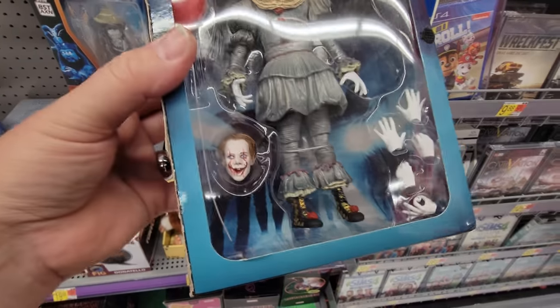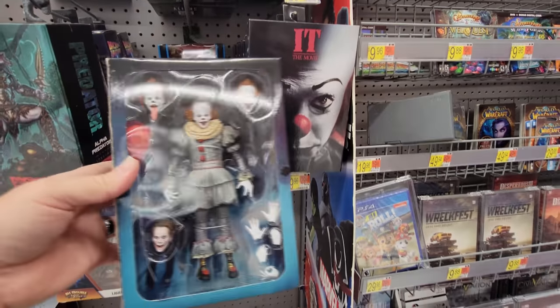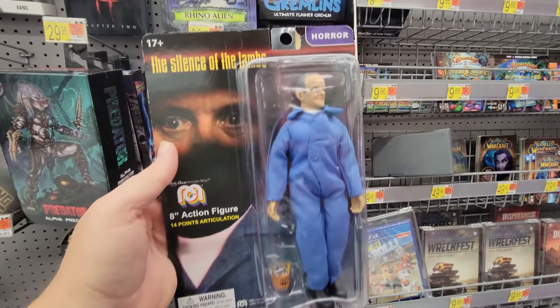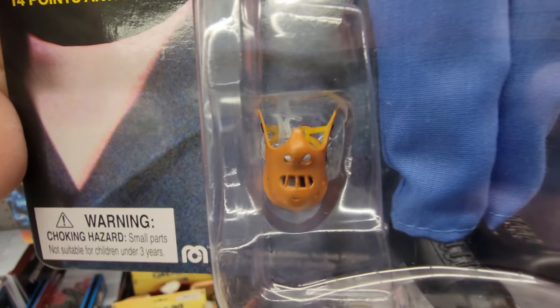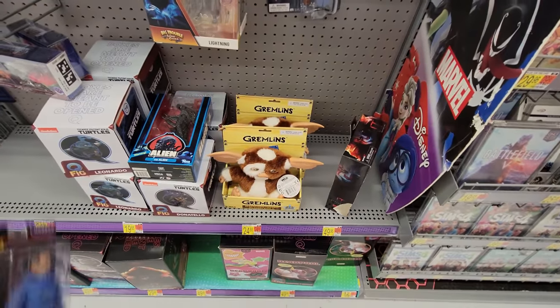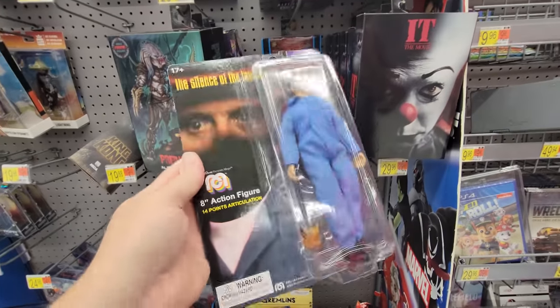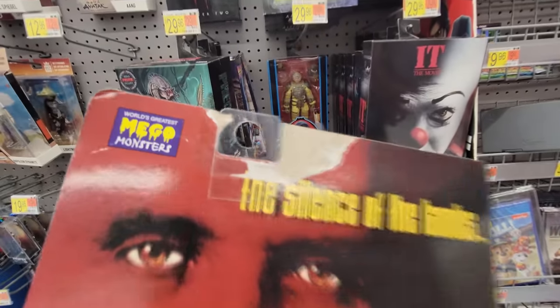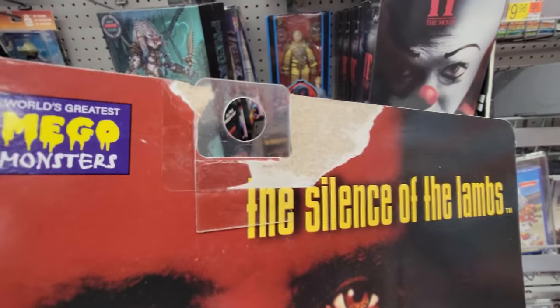Down here we have another IT, another Pennywise — okay, I guess it's the same one as the other one, only the cover has been ripped off. And here we have The Silence of the Lambs — Hannibal Lecter. He's got his little face mask there. Eight-inch action figure, that's pretty cool. I just wish people didn't come in here and rip them off and leave stuff like this. I don't collect these things, but if I did, that totally devalues it right there.